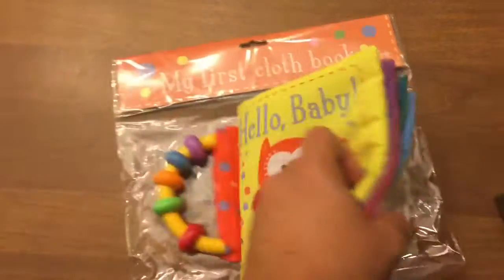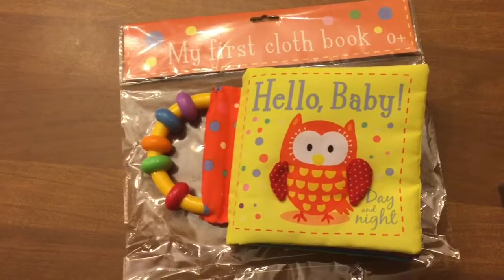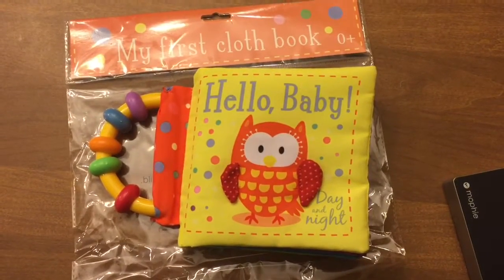This would be a perfect gift for a baby shower. This is 'My First Cloth Book: Hello Baby Day and Night.'